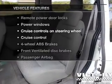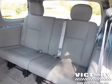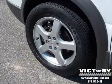Enjoy these notable features included in this vehicle: power door locks, power windows, cruise control, a DVD system, an AM-FM stereo with a CD player, power mirrors, and power steering. Call today to schedule a test drive.